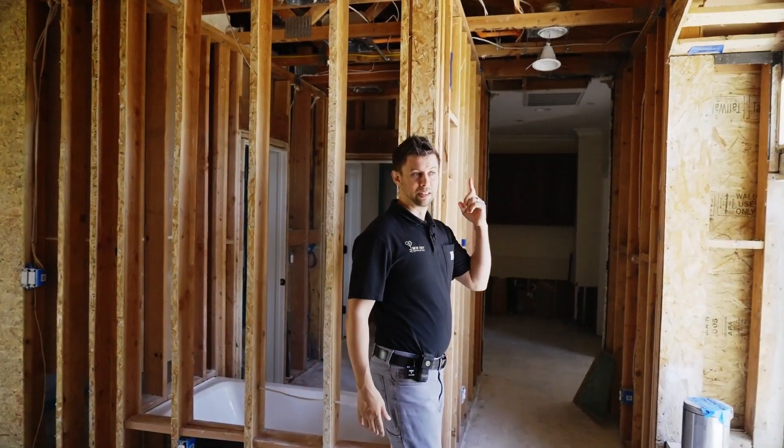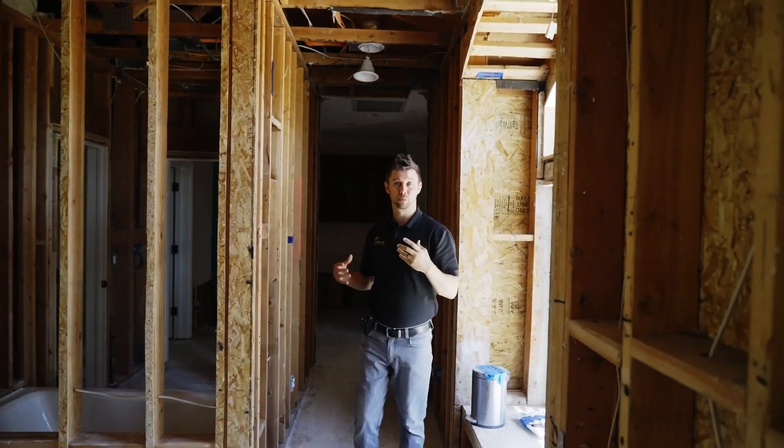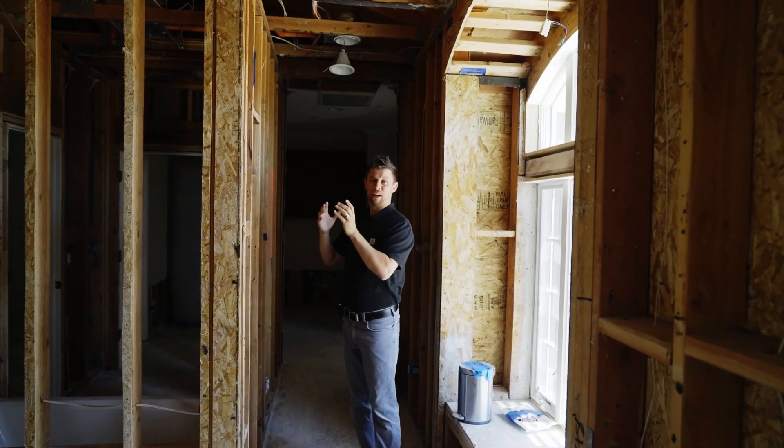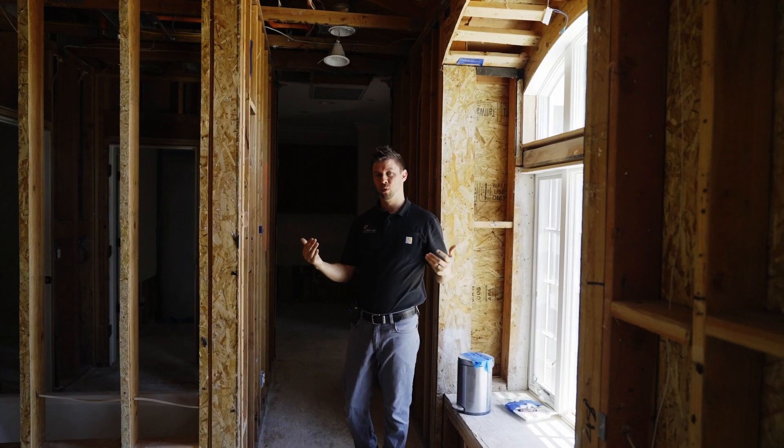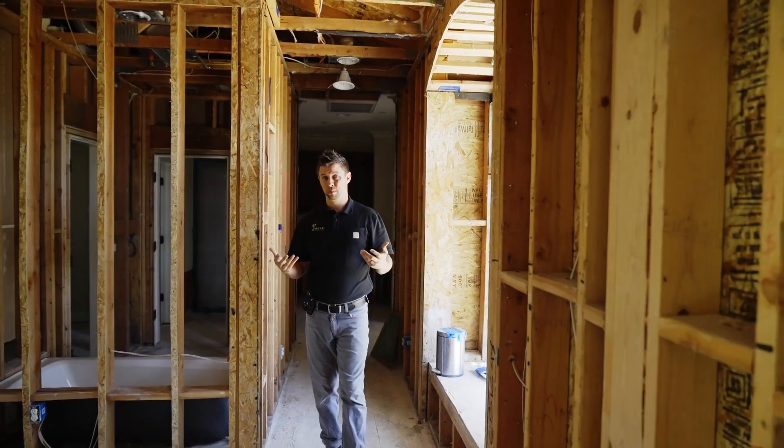Right in the hallway here, this is where the water line cracked. It's a sprinkler line — a four or five inch crack hit. Water was spewing out for about 15 minutes before the water got shut off. Total destruction up here.